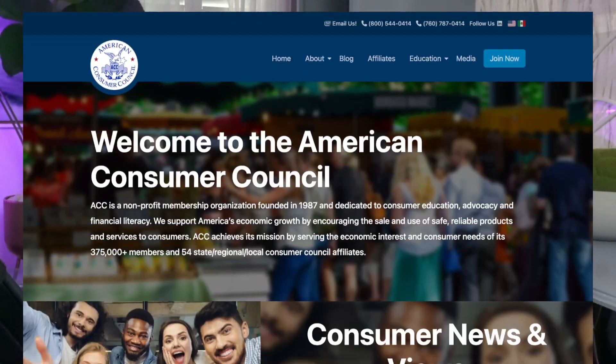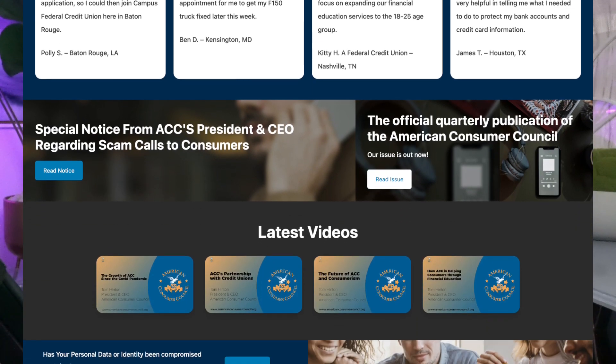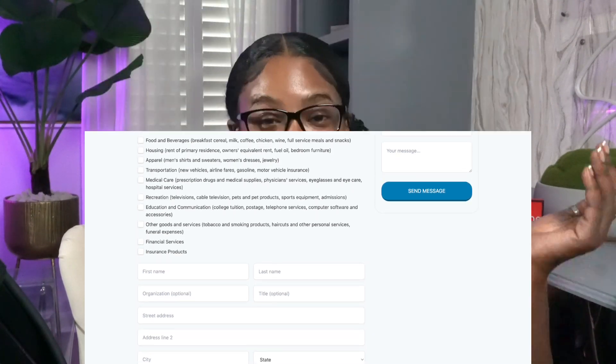Next, let's talk about the American Consumer Council, better known as ACC. It's a non-profit dedicated to consumer education, advocacy, and financial literacy. By supporting the sale of safe and reliable products to consumers, ACC has become a gateway for many to join credit unions. Being a member of ACC can open doors to numerous credit unions. All you have to do is go onto the American Consumer Council website and join there. If you want to join for free, make sure you watch the linked video where I go step-by-step on how to join ACC and get a free membership.